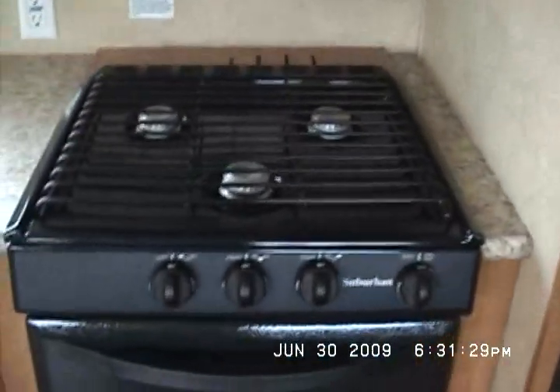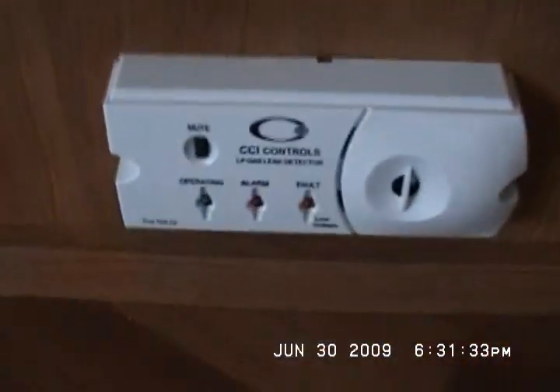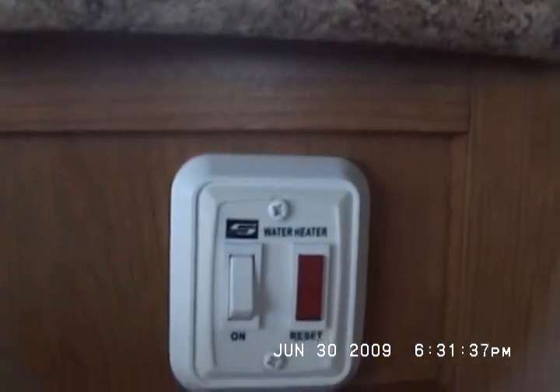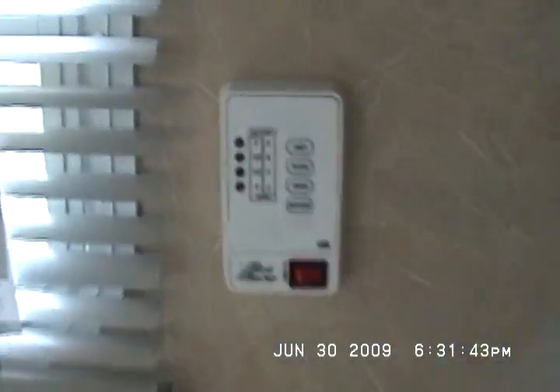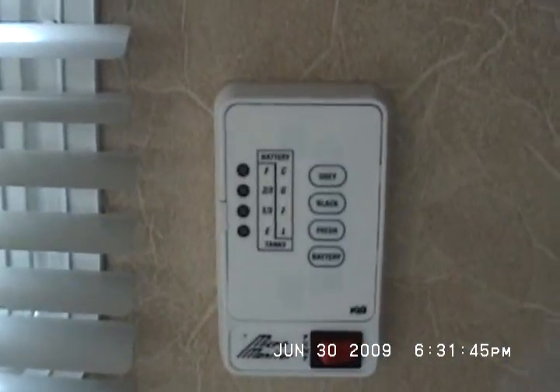It's got a range oven. Down here is the LP gas leak detector. Here's the on-off switch for the gas portion of the hot water heater. Monitor panel. Double door Dometic fridge — lots of space in here.